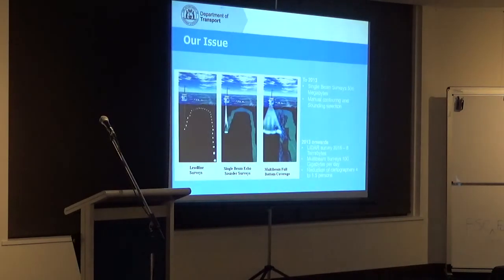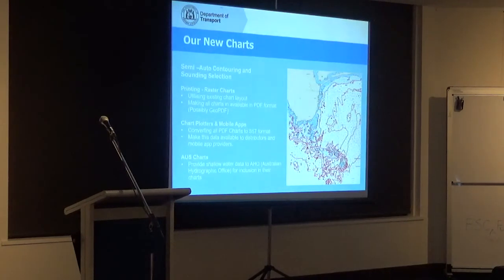We're also intending that this S57 data we produce will be able to be consumed by the Australian Hydrographic Office into the AUS charts. We're hoping they will then move forward and include a lot more shallow water information in those charts. That's where we're going.